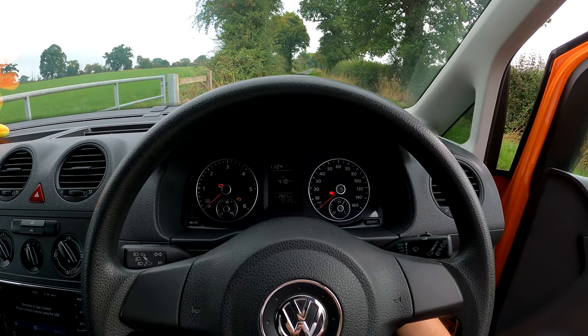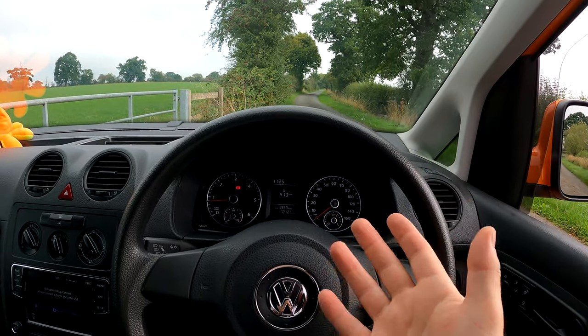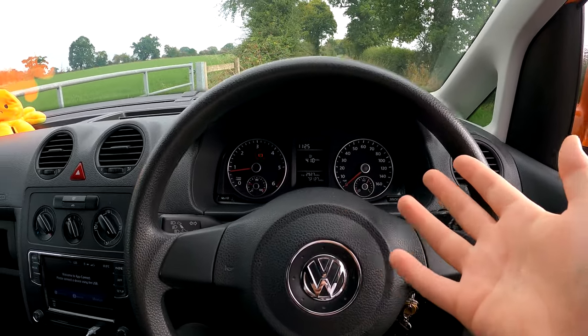Ever since we had the injector replaced, we start her up and she runs like a peach. Gear changes are much, much smoother, the starting is a lot better, and it just feels more refined. It's not to say it was obviously a problem before — we wouldn't have bought the van or said something if we'd thought it was a serious problem.